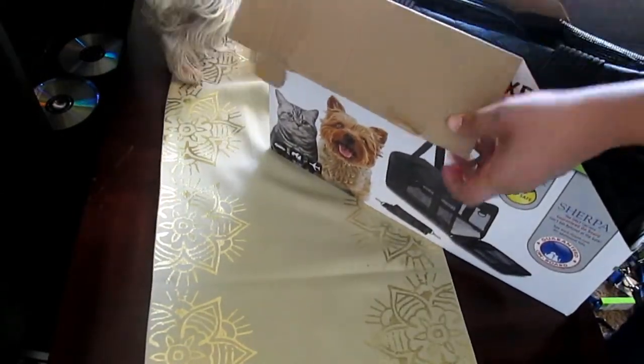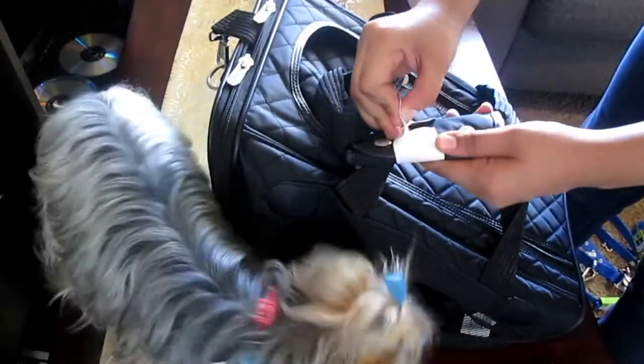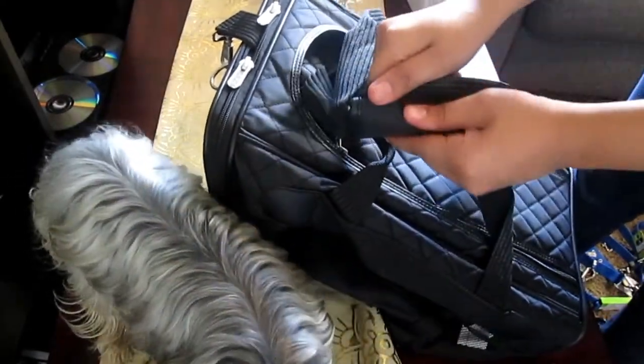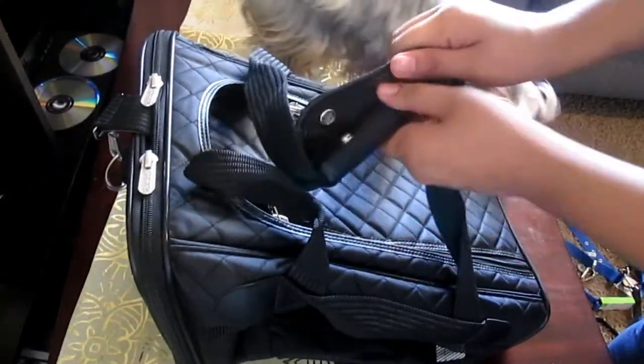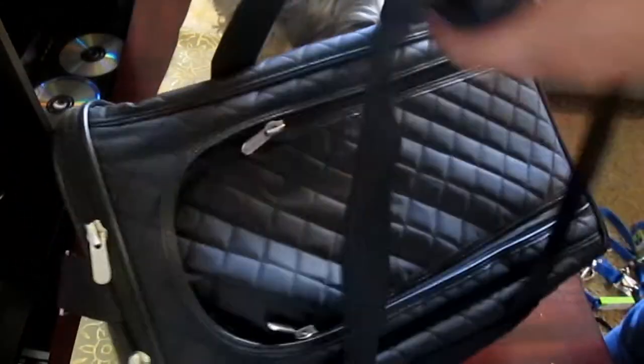The other bag was also great - like I said, I just left it out in the elements, which is not good. You open it from the bottom, and then it has a little tie up here. It has studs on it that say Sherpa, and then you just open it. Both handles can be opened or put together.